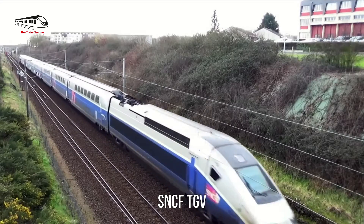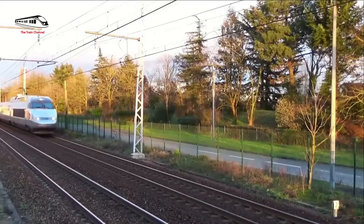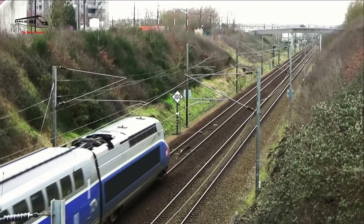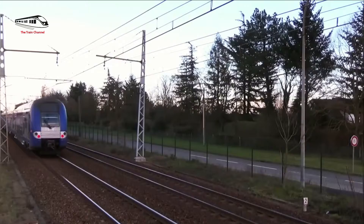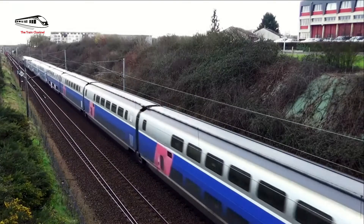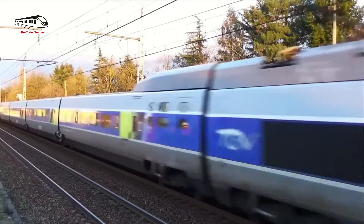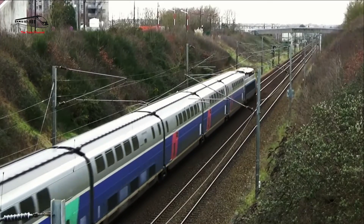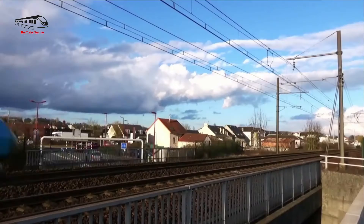Number 2: SNCF TGV. The TGV (Train à Grande Vitesse) is an iconic high-speed train and a pioneer in the creation of high-speed rail in Europe, built and operated by the French national railway company SNCF. Everyday operations comprise TGV Duplex, R-convoy, POS, and Euro Duplex variants at maximum speeds of 320 km/h, making them some of the fastest trains in Europe. The TGV's network connects most major European cities, with direct connections to Italy, Spain, Belgium, Luxembourg, and Germany, enabling fast and effortless cross-border travel.